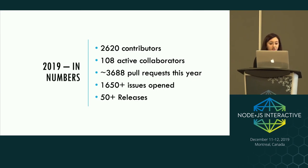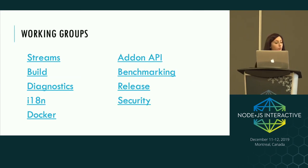Keeping up with all this activity is a huge task. We have several working groups — task forces for particular areas of the project. Various ones include Streams, Build, Diagnostics, Internationalization, Docker (which maintains all images on Docker Hub), the Add-on API working group for the native module abstraction layer, Benchmarking, Release — building releases and auditing which features go into which releases — and the Security working group, which tracks vulnerabilities and decides when to cut security releases.